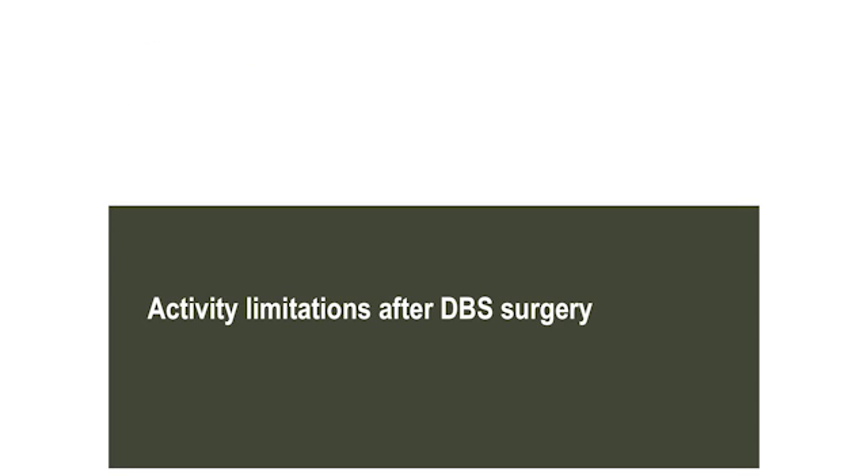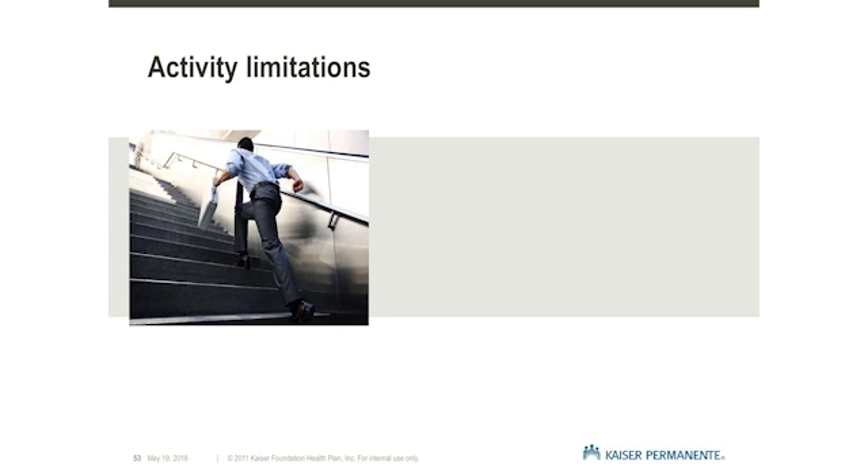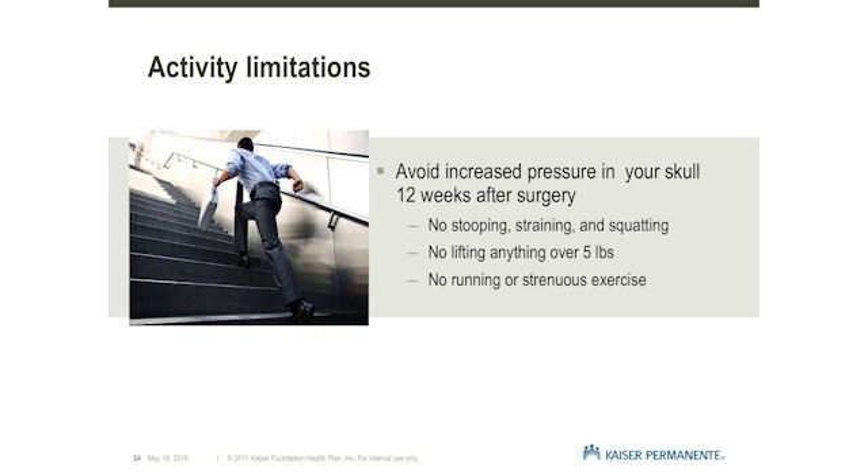Activity limitations after DBS surgery. No matter how good you feel after DBS surgery, it's important to limit your activities to give your brain time to heal. More importantly, we ask that you do not do things that will increase the pressure in your skull, such as stooping, straining, and squatting for 12 weeks. Other activities to avoid include lifting items over 5 pounds, running, or other strenuous exercise.